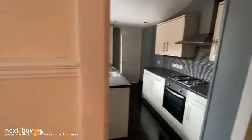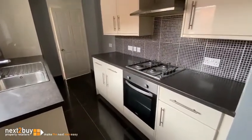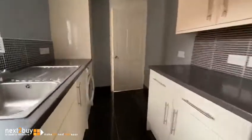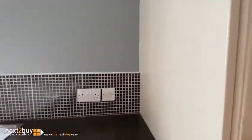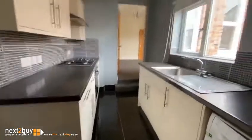Kitchen — nice cream fronted units, gas hob, electric oven, extractor hood, and there is a washing machine here too. The boiler is in this cupboard. It's a nice kitchen.